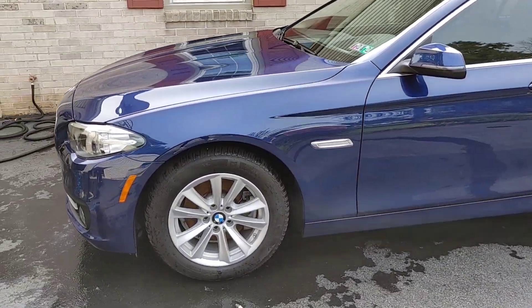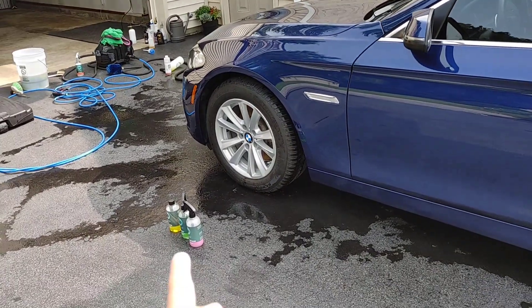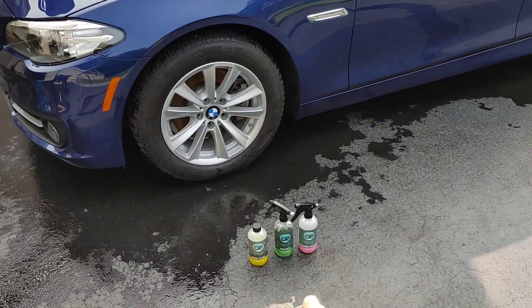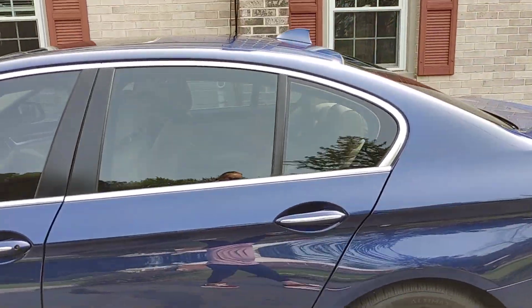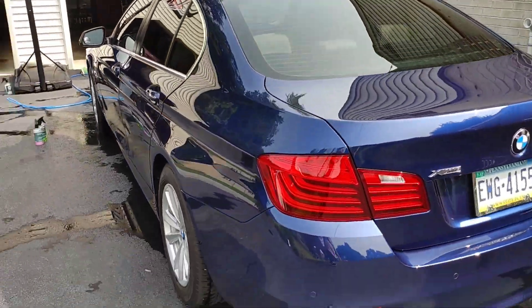You can just see the gloss is off the charts. When you combine these three products — Owner's Pride Super Wash, Ceramic Plus Drying Aid, and Ceramic Detailer — you have killer end results. Super easy to use, user-friendly. The results speak for itself. Look at that gloss.